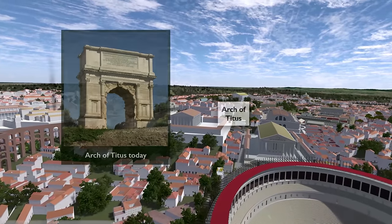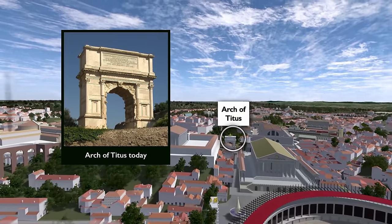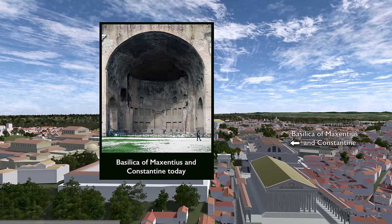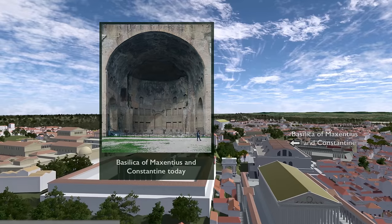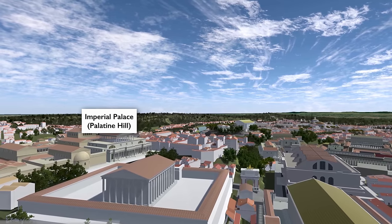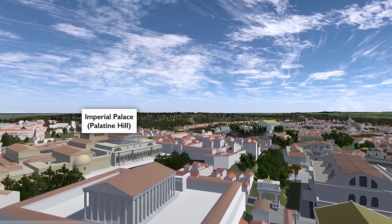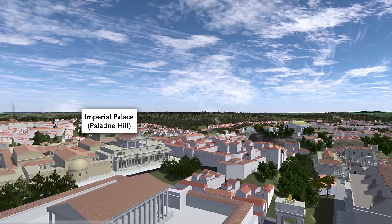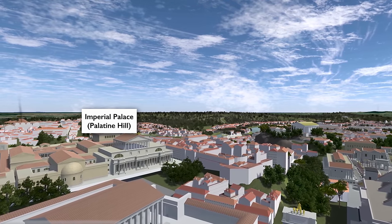We see just beyond the second Arch of Titus in the city, and just to the right of that, the Basilica of Maxentius and Constantine. And these are all structures that remain. Now we're veering off to the left, and at the top of the hill is the palace — we're seeing it from the other side. This is the palace on top of the Palatine. Because the emperors lived up there, the word 'palace' became synonymous with where a leader would live.